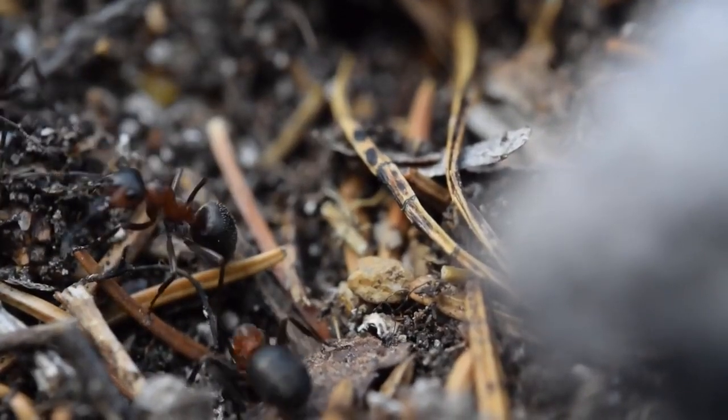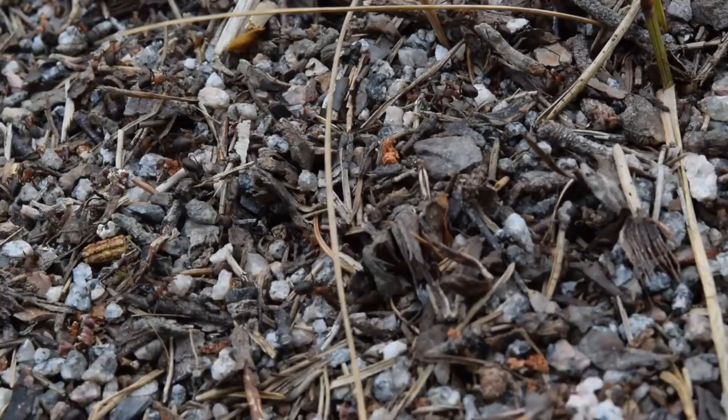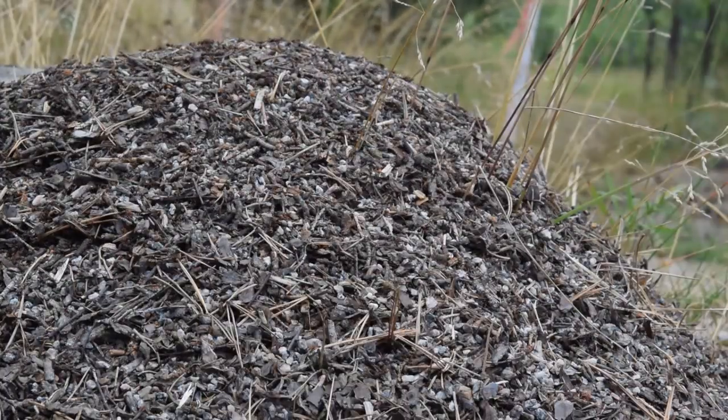The European Wood Ant is a highly aggressive and ferocious ant, found in dense forests in Europe. They aren't particularly hard to find if you look in the right habitats, as they build massive ant mounds.